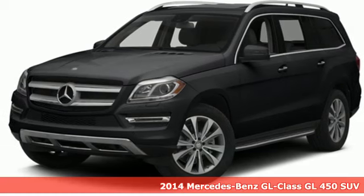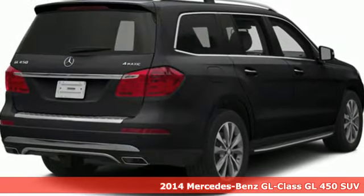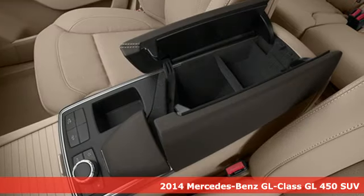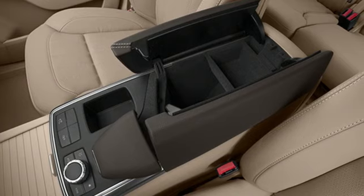Here's a 2014 Mercedes-Benz GL-Class. This SUV is a treat for all your senses and a treat for your sense of adventure. It provides a fulfilling driving experience no matter the destination.